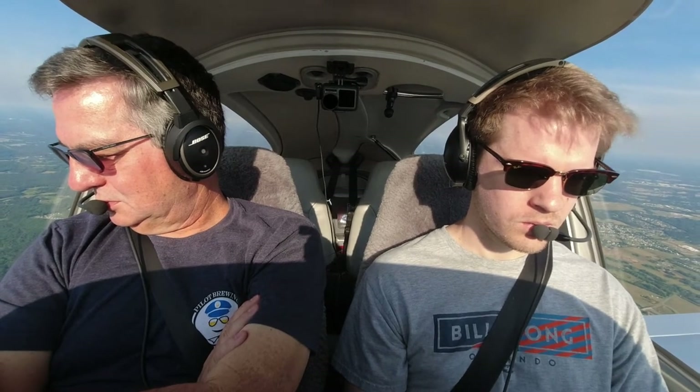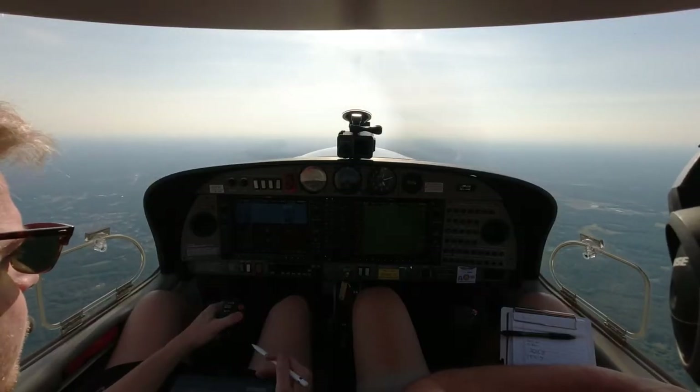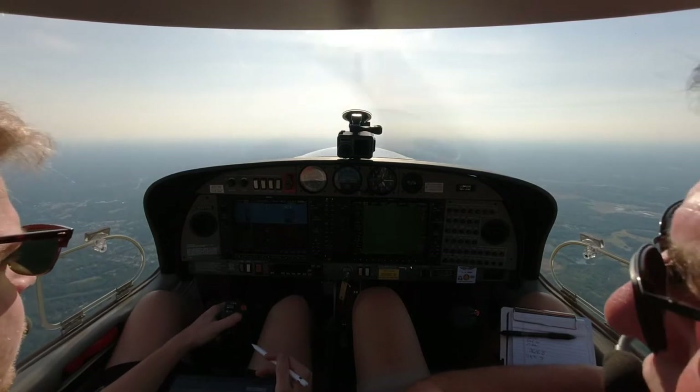Okay, descend immediately if you're not climbing, sir. Okay, we're descending immediately. 94A1 Tango, left turn 020 immediately and descend.